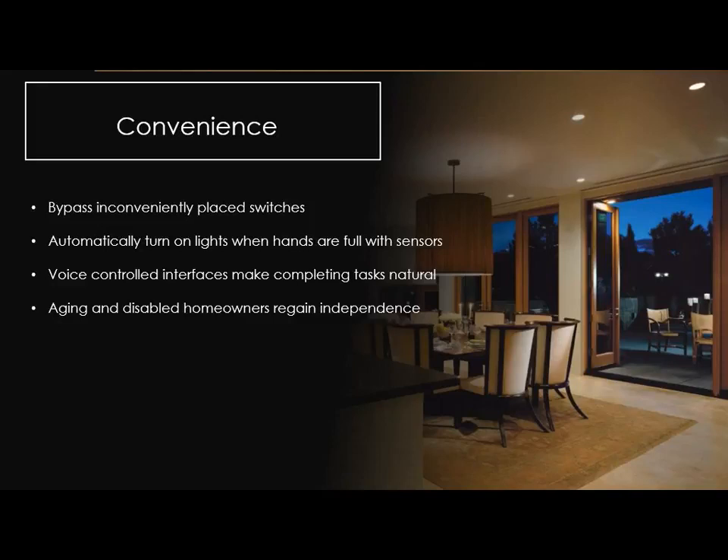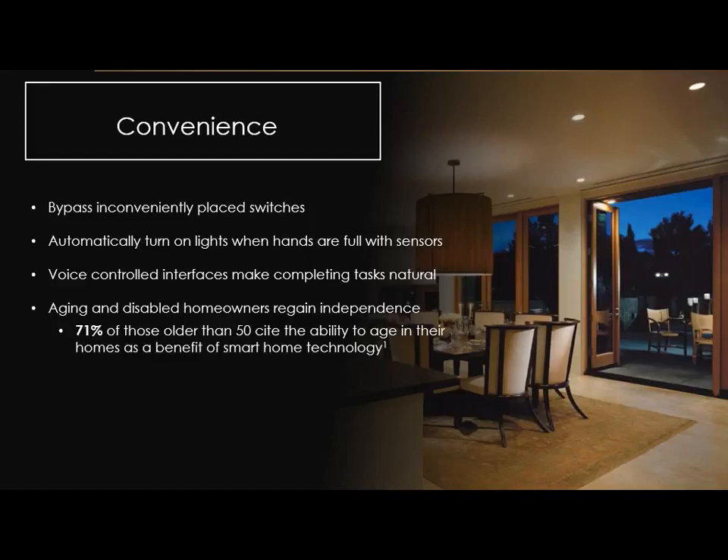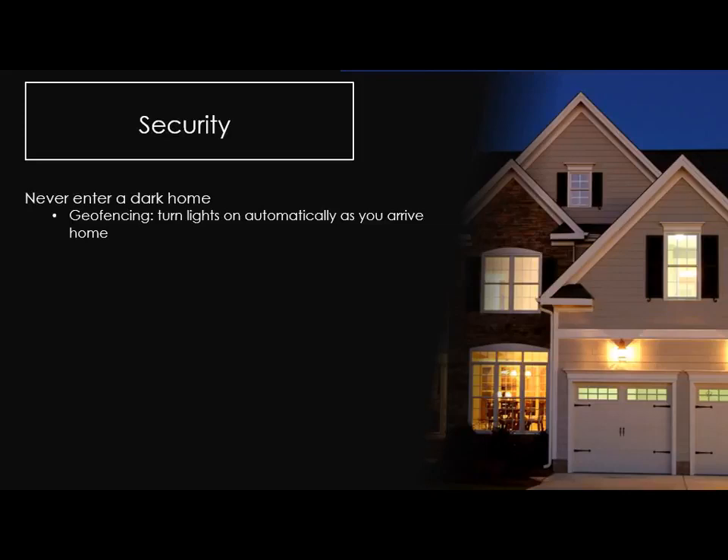Another big opportunity is for aging and disabled homeowners. A lot of people want independence. Sensors can detect if somebody fell, and they can turn lights off with their voice without standing up if wheelchair-bound. Lowering and raising shades becomes effortless. There are countless real benefits for people with easily accessible control of their homes — it lets people live there longer. 71% of people older than 50 cite the ability to age in their homes as a benefit of smart home technology. On two ends you see where the industry is developing: younger people expecting this technology moving into first homes, and older people wanting to stay in their homes.